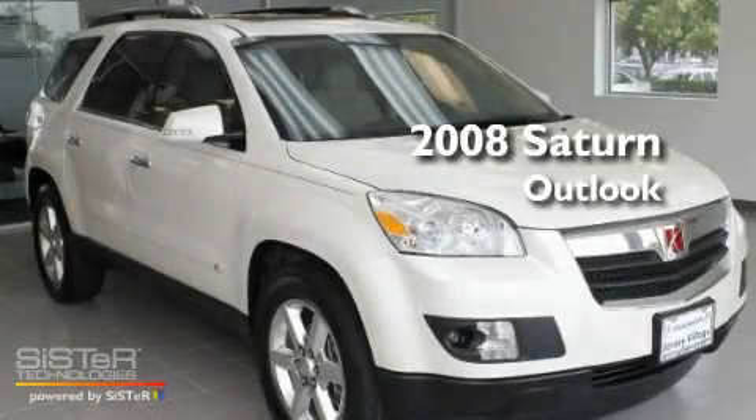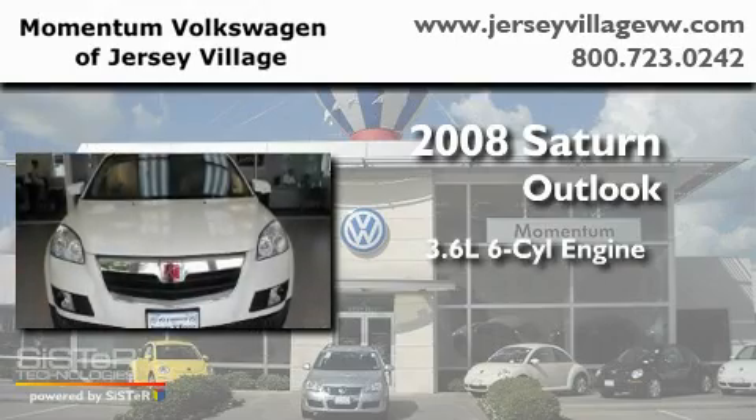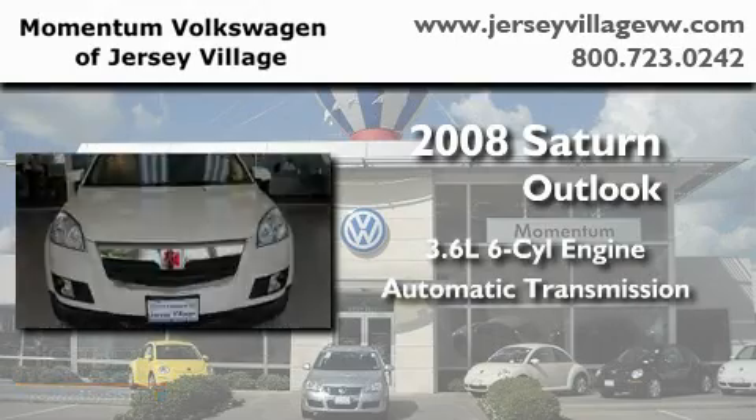This is a 2008 Saturn Outlook. It features a 3.6-liter, 6-cylinder engine and an automatic transmission.